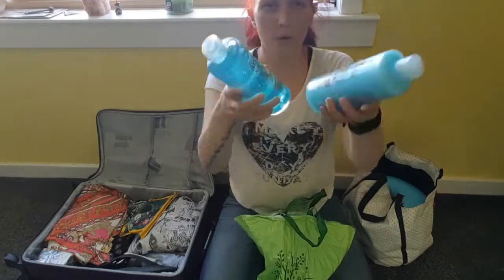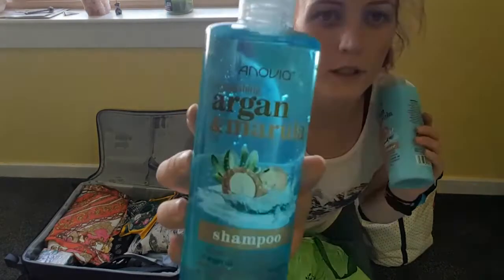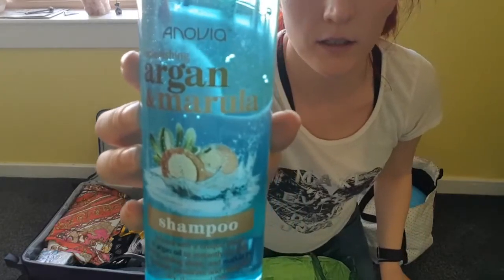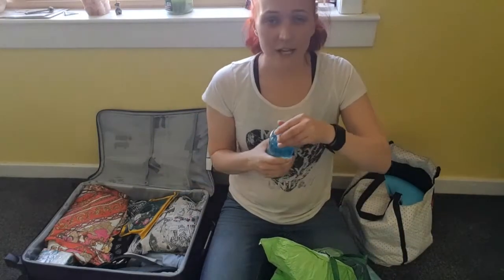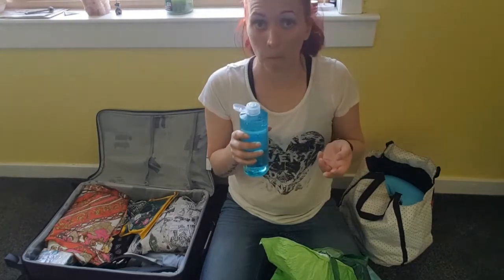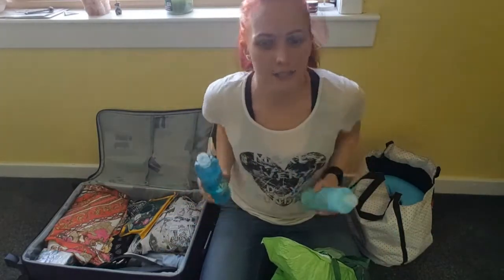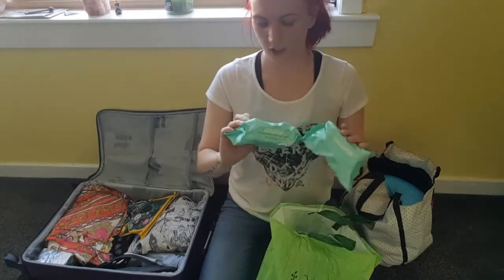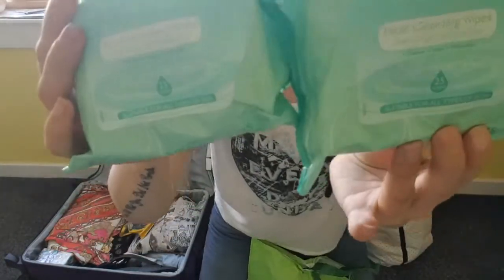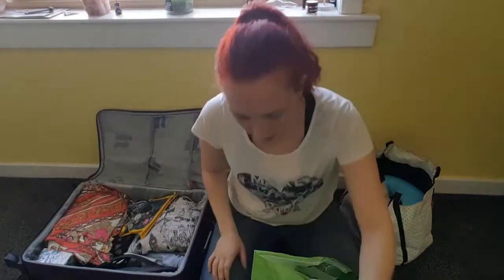I've got some shampoo and conditioner — it's argan and marula, I think. It's a lovely turquoise blue colour and it smells really lovely, very holiday, very fresh. The next thing in my toiletry bag is some facial cleansing wipes to take off makeup, with extracts of cucumber — I've got two packets of those.